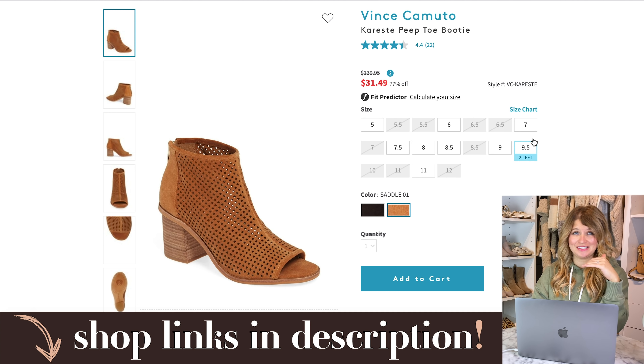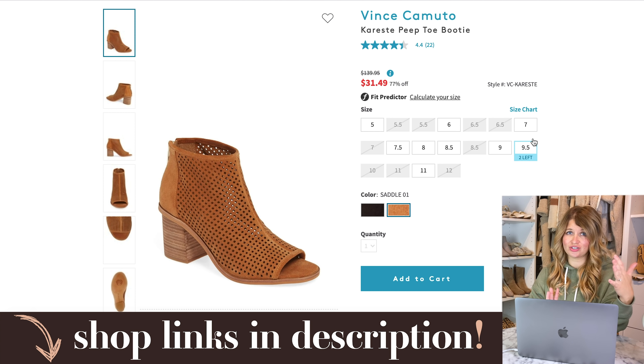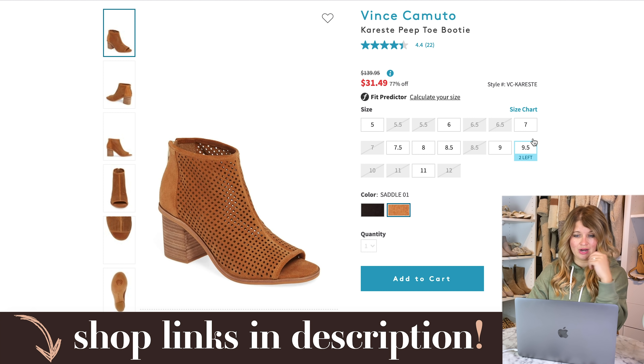A couple quick shoe options from Nordstrom Rack clearance before we move on. These Vince Camuto open-toed booties are 77% off — normally $139, they're down to $31. Vince Camuto is a really high-end brand typically. I always like these open-toed booties as a great fall transition shoe, especially if you want to wear booties with dresses but it's still a little warm. They come in black as well.